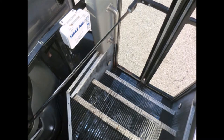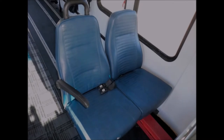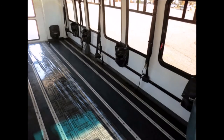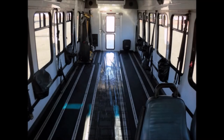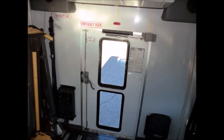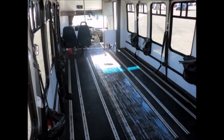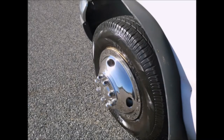The interior features include stainless steel entrance rails, vinyl seats with seatbelts, head grabs, and arm rests, a black transit floor, automatic wheelchair restraints, an emergency exit, and high capacity front and rear air conditioning and heating.